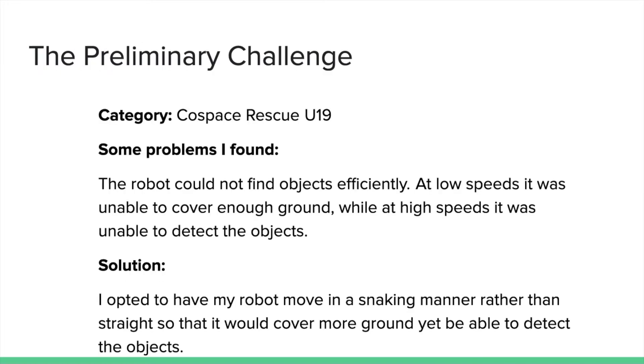How was the preliminary challenge for me? In CoSpace Rescue U19, some problems I found were that my robot could not find objects efficiently — at low speeds it would be unable to cover the map quickly enough, and at high speeds it was unable to detect objects and was very prone to going into traps and hitting obstacles. My solution was to create an algorithm that made my robot move in a snaking manner rather than straight forwards. This allowed my robot to cover much more ground quickly and pick up objects more efficiently, while still moving slow enough to detect traps and obstacles and avoid them in time.